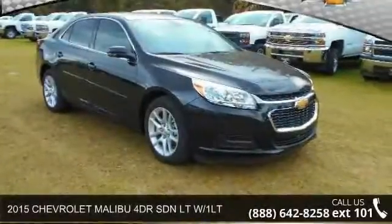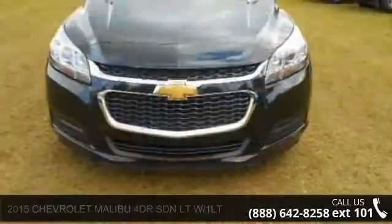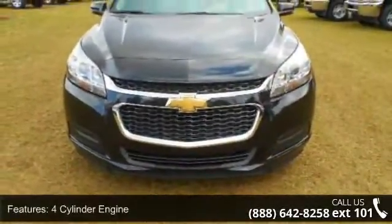Check out this 2015 Chevrolet Malibu. If you are looking for an automobile with great features, look no further. Enjoy these notable features: